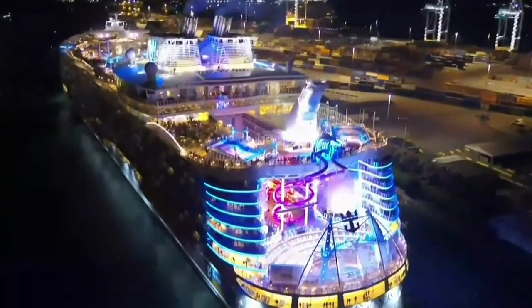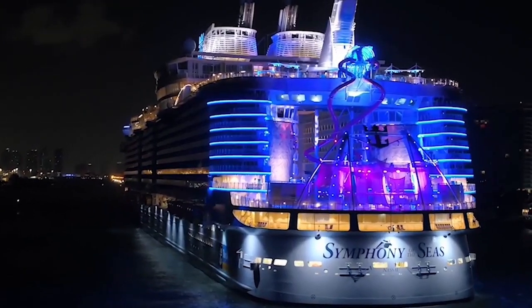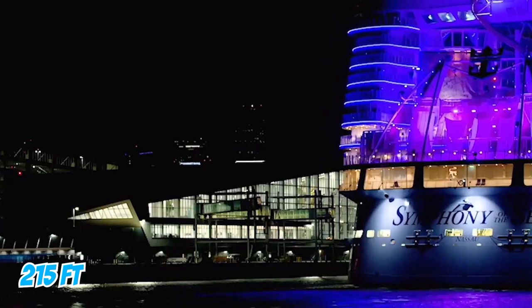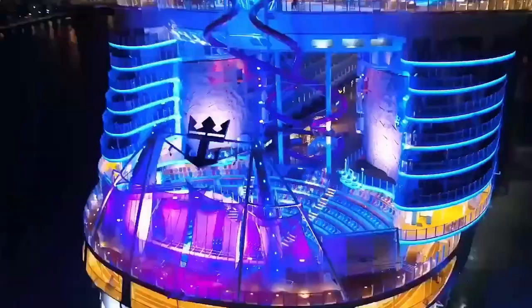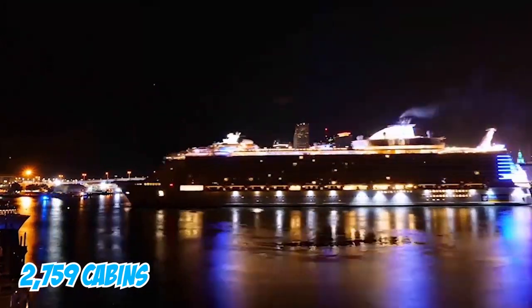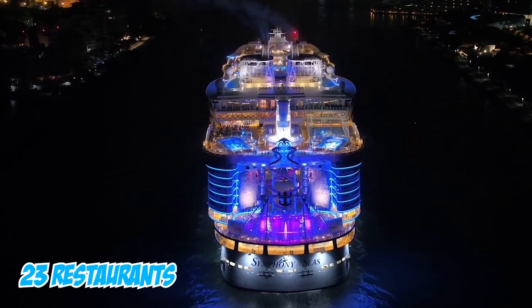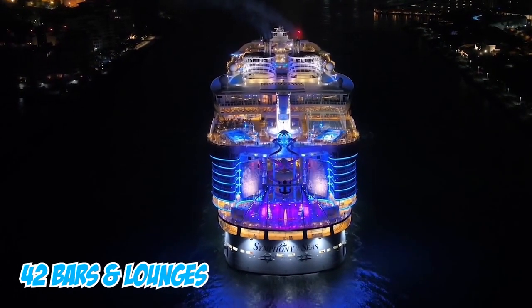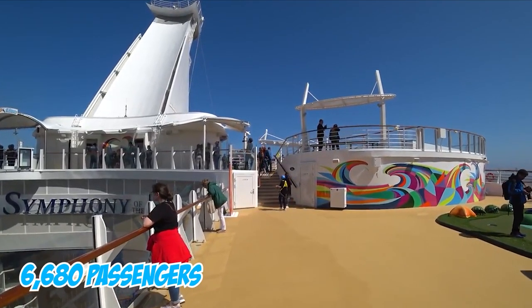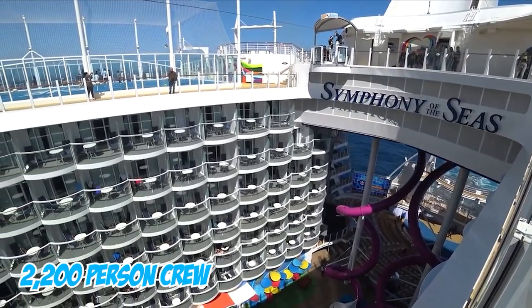Let us see the reason why it is considered the biggest ship. It has 18 decks high with a maximum beam of 215 feet, which allows Symphony of the Seas to hold 2,759 cabins, 24 pools, 23 restaurants, and 42 bars and lounges. She can entertain up to 6,680 passengers, looked after by a 2,200-person crew.